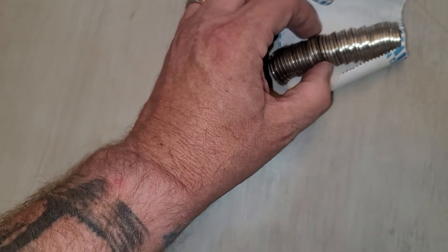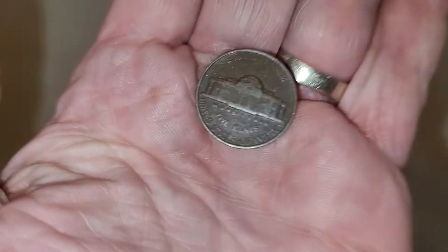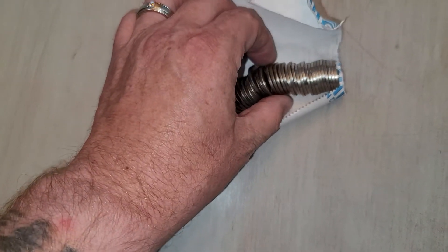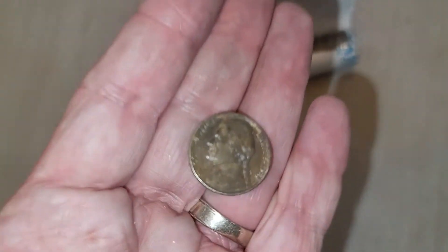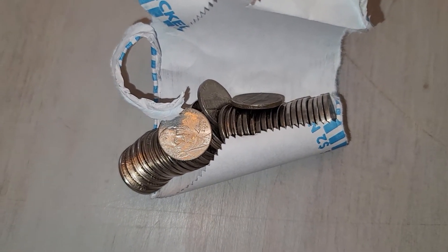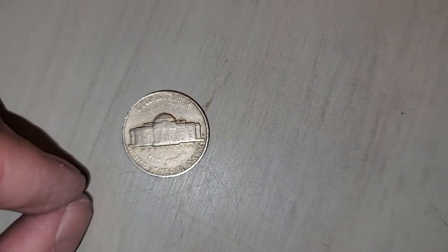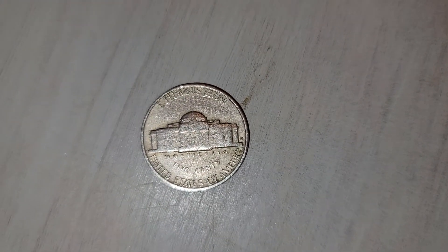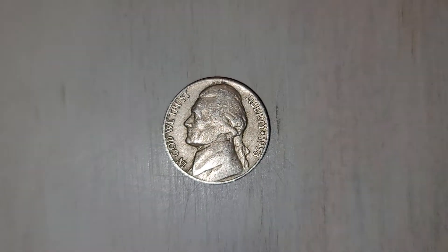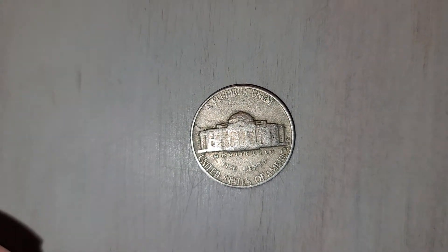Let me show you these fakers — I hate these nickels. There's a 1957 Denver and an '87 Philadelphia. Roll seven had a 1957 Denver, and roll ten had a 1958 Denver.